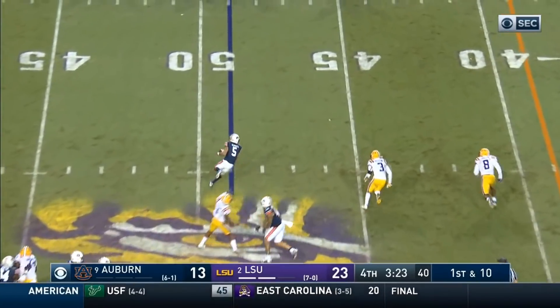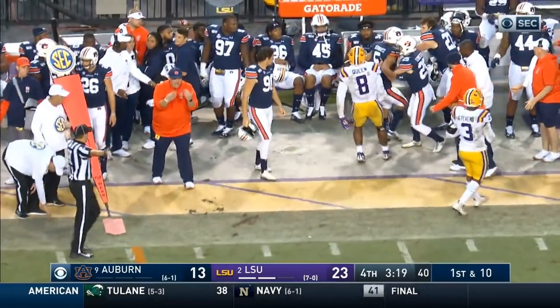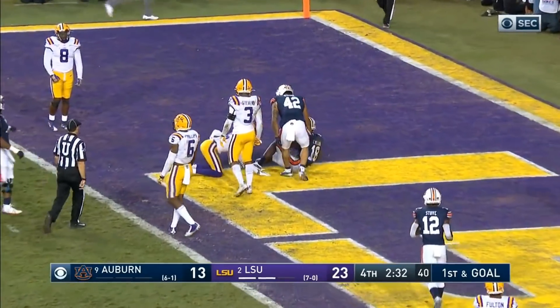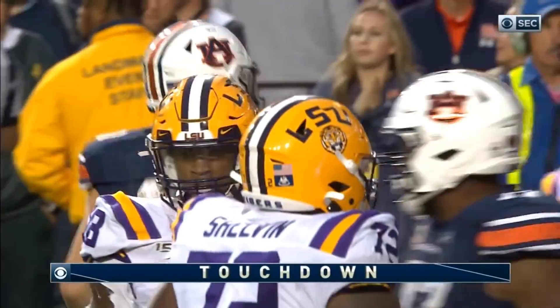No timeouts remaining. Burrow throws calmly over the middle to Schwartz. Schwartz trying to get to the edge — run out of bounds by Queen at the 5. Burrow lobs it — slant to Williams — Touchdown, against J. Ward.